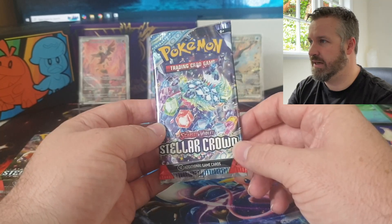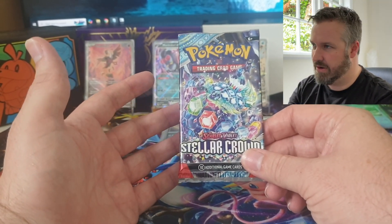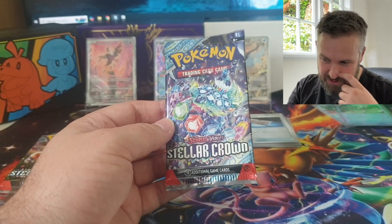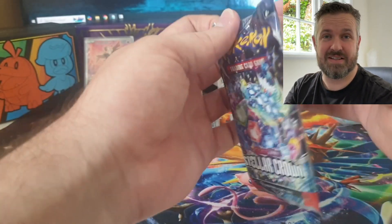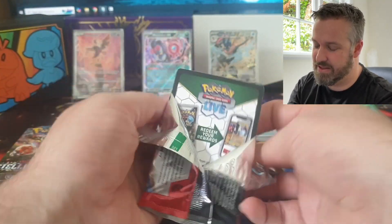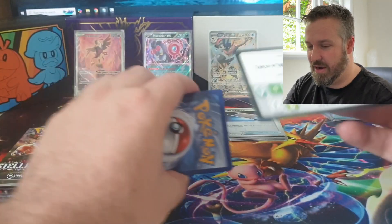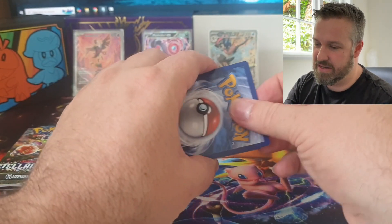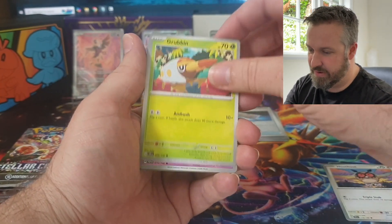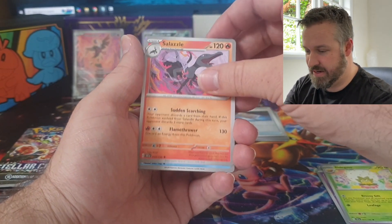Those couple with the Charmander promo from the Obsidian Flames ETB - people are wondering why that's suddenly become very valuable, and it's because they form a set of three. A lot of the SIRs are still holding really well - the Hydrapple, Lacey, Dachsbun, Galvantula - there's a whole bunch of really cool cards in this set. My chase card for this set is going to be the Bulbasaur - I actually chose Bulbasaur for my very first playthrough of Pokemon Blue back in the day.